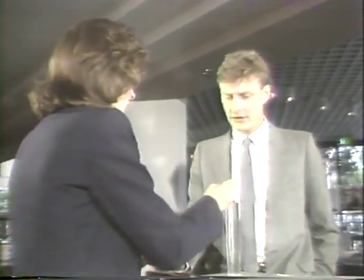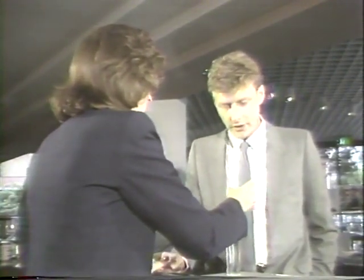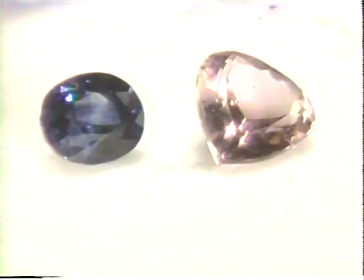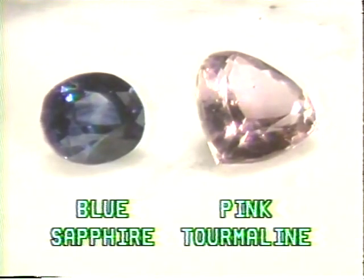A larger stone with a lower density can have the same carat weight as a smaller stone. This pink tourmaline is larger than the blue sapphire, yet both weigh in at 2.34 carats. Since gems are sold by weight rather than size, a smaller stone might be more expensive than a larger one.